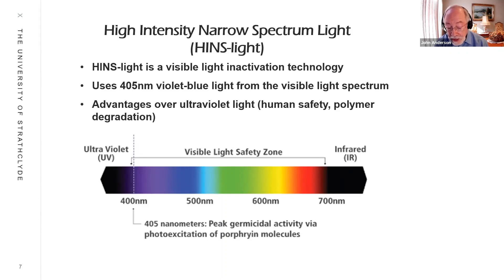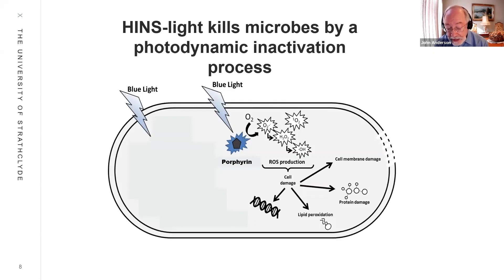However, importantly, as it is visible light, HINZ LIGHT is safe for human exposure. And because of this, it has been possible to develop a visible light decontamination system that is safe for use in both occupied and unoccupied environments. HINZ LIGHT kills microbes by what we call a photodynamic inactivation process. This is because microbes contain light-sensitive molecules called porphyrins. When the 405 nanometer light penetrates microbial cells, the light reacts with the porphyrin molecules and reactive oxygen species are produced. These very reactive chemicals are very toxic to microbes, causing damage to many cellular structures, leading to microbial death. We like to compare this almost as if a little bit of bleach was released inside the cell, which rapidly destroys it.